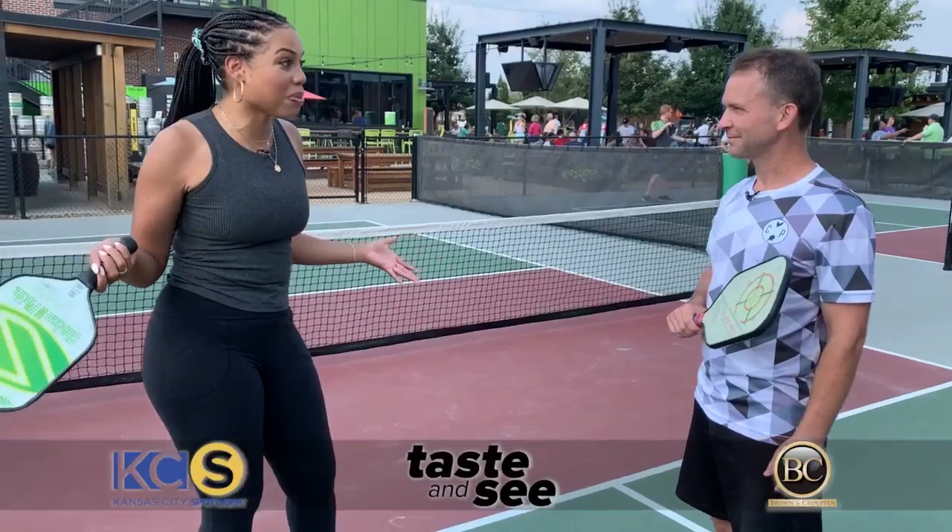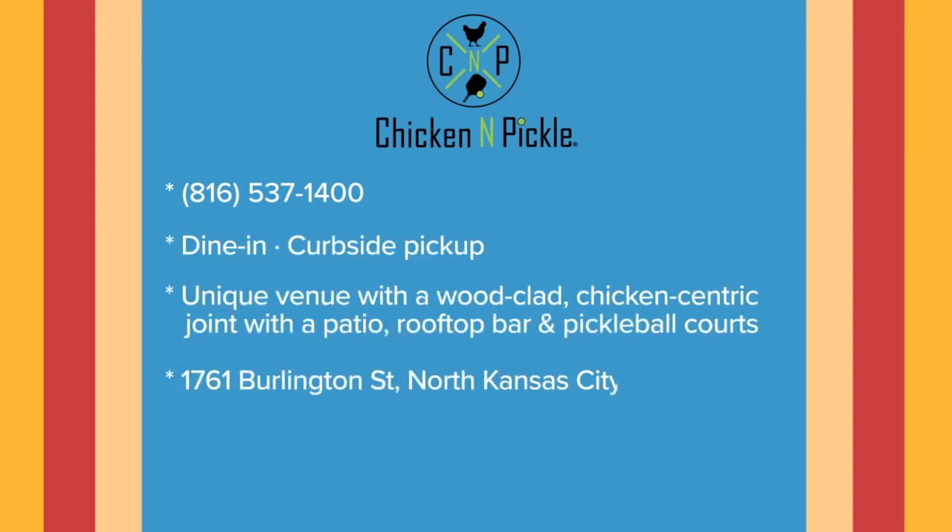Pickleball is really big here. You guys have tournaments, kids classes — tell me about everything you offer. We offer programs for everyone. We have junior pickleball lessons, we have leagues, we have senior play in the morning. All ages, and then families can just rent courts.